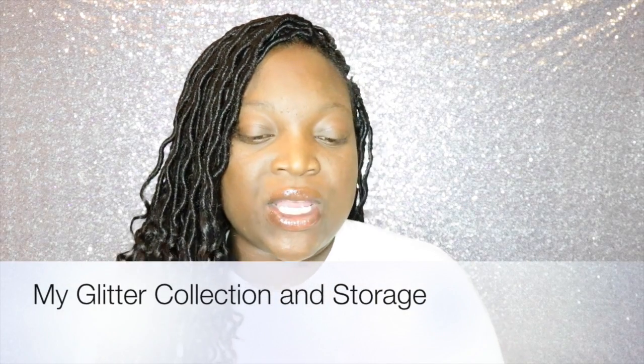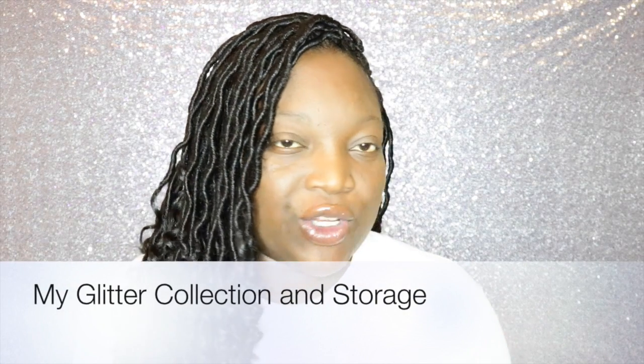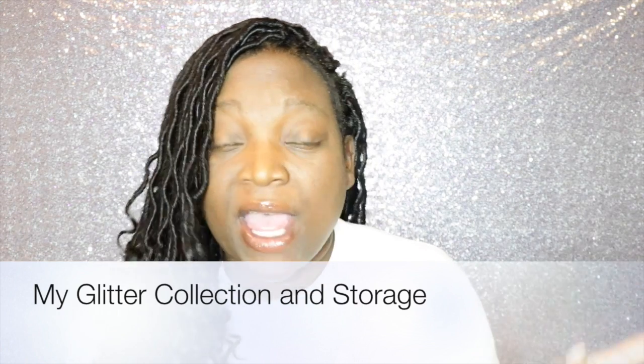Hey, welcome back to my channel. Today I wanted to show you guys my glitter collection and share how I store a lot of my loose products like glitters, BIM NYE powders, and loose pigments. I'm going to give you all the tips and tricks and everything you need to know to collect these beautiful glitters, neon pigments, and how to store your BIM NYE powders.